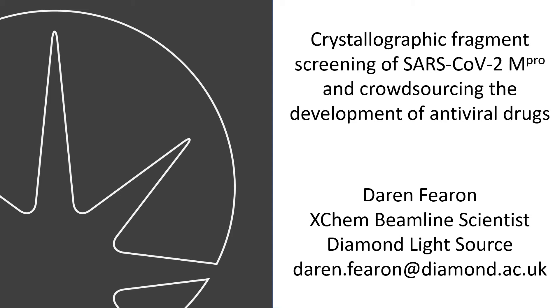Hello, I'm Darren Fearon. I am one of the beamline scientists on the XChem fragment screening platform at Diamond Light Source. Today I will be talking to you about our work on crystallographic fragment screening with SARS-CoV-2 main protease and crowdsourcing the development of antiviral drugs.